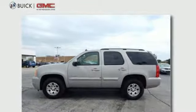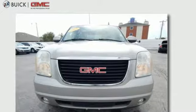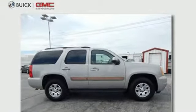From its spacious interior to a wide range of features and extreme capability, this full size SUV is an outstanding choice. See it for yourself today.